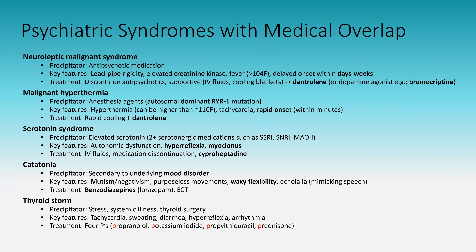These syndromes are highly tested because they overlap quite often, and there's a lot of medical overlap as well. Treatment, physical exam presentation — it's very high yield to know these syndromes and how to differentiate them. I've split these into precipitator, key features, and treatment, and each fact will help you keep them separated in your head.